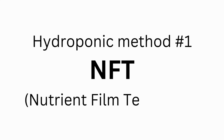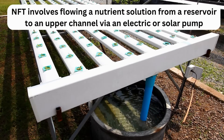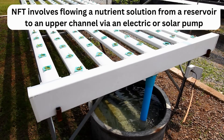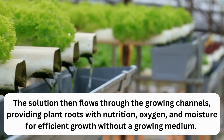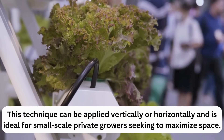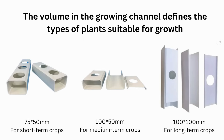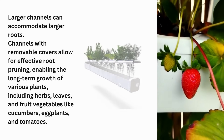Hydroponic method number 1: NFT, Nutrient Film Technique. This is the most popular method in hydroponic cultivation and is widely used in commercial crops. NFT involves flowing a nutrient solution from a reservoir to an upper channel via an electric or solar pump. The solution flows through the growing channels, providing plant roots with nutrition, oxygen, and moisture without a growing medium. Channels of 75×50mm are suited for short-term crops like herbs and leafy greens; 100×50mm for continued home harvest; and at least 100×100mm for fruiting vegetables.